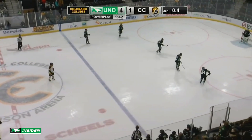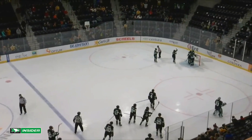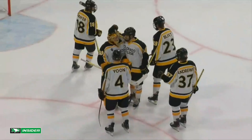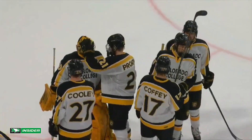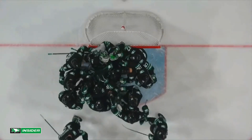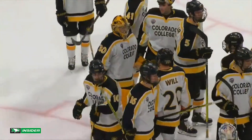Yeah, absolutely. They executed their game plan — got a lead, held a lead, and finished them off. Well, CeCe, tough one tonight. Your final score: the Fighting Hawks of North Dakota four, Colorado College one.